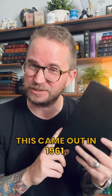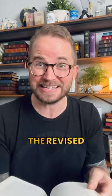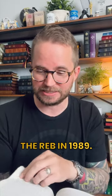The New Testament came out in 1961, and the full Bible in 1970. This copy is from 1971. It was later revised to be called the Revised English Bible, the REB, in 1989.